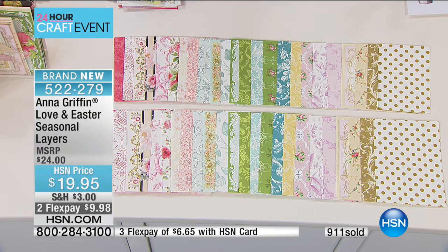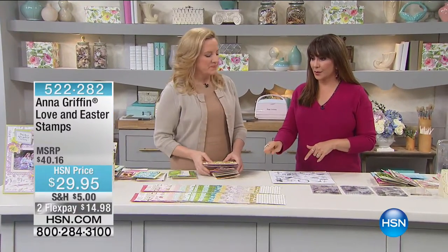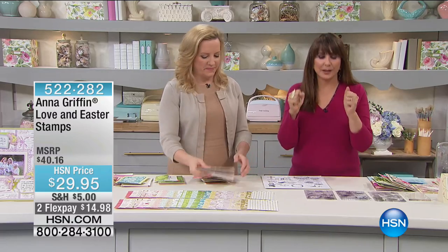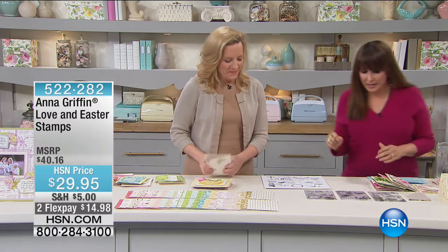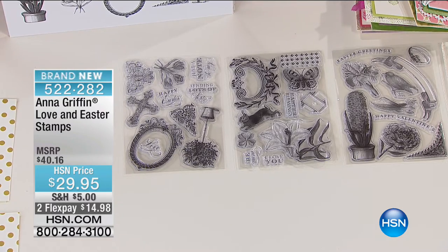I know we have to go — we've already had over 900 of these spoken for, and we don't have a lot more. What's happening now? It's the Love and Easter stamps. This is what I was talking about earlier: rubber stamps that work back to all of the themes we've been talking about.